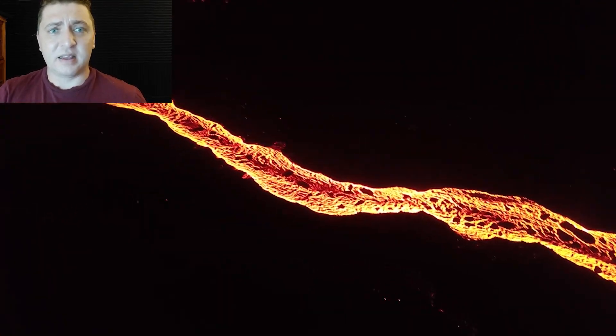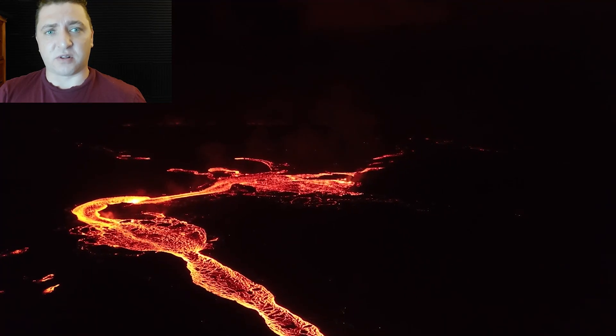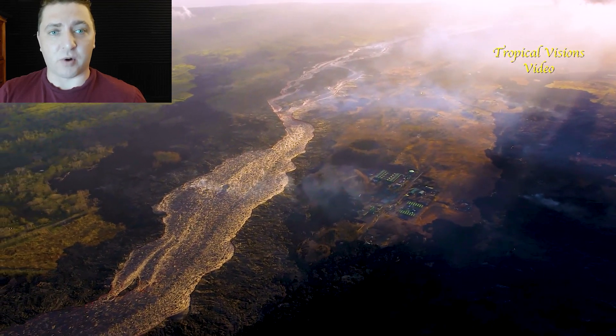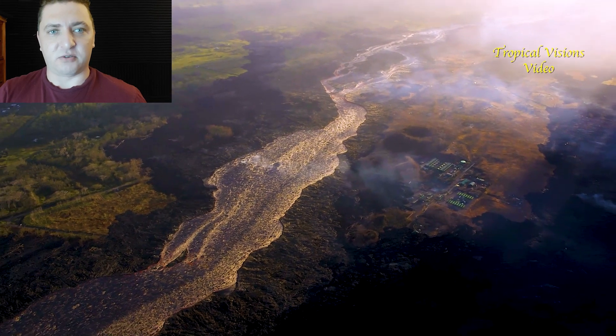At night it's so much easier to see exactly where the lava is flowing, where it's oozing out of, and all the little details, as opposed to the day where it's just different types of gray on gray and different tints to the black.